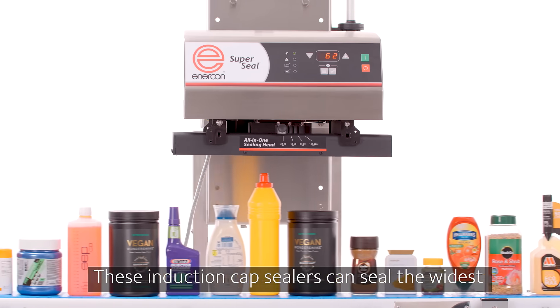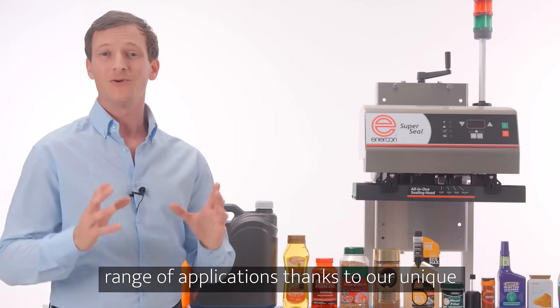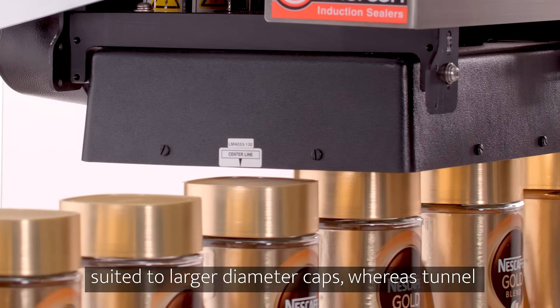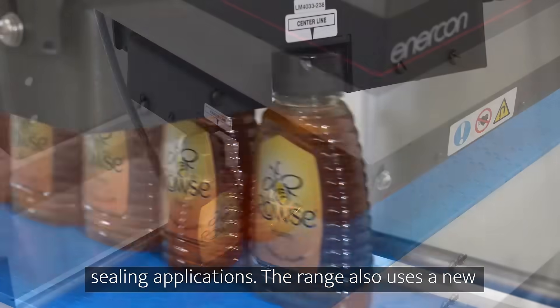These induction cap sealers can seal the widest range of applications thanks to our unique range of induction coils. Our flat coils are better suited to larger diameter caps, whereas tunnel coils are adept in high throughput and difficult sealing applications.